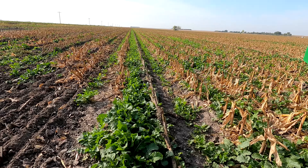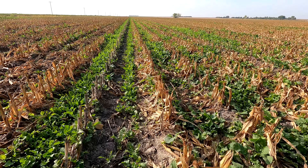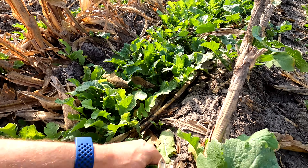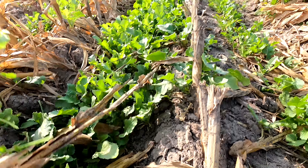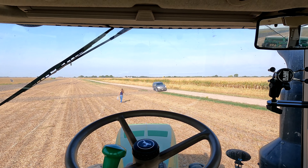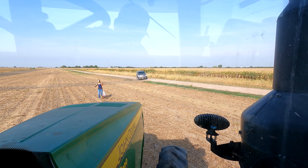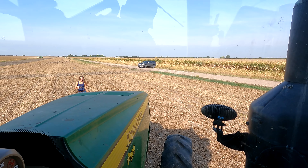You can see turnips and radishes here. This was a seed corn field. Great day in the state of Nebraska. Happy Saturday morning, folks. Nice to see Adam driving the Laura out to my tractor.